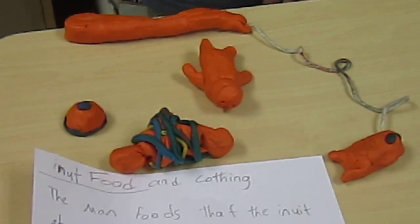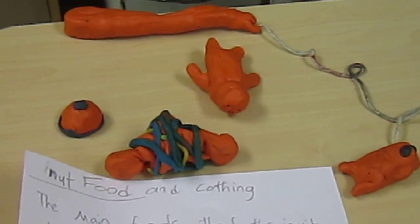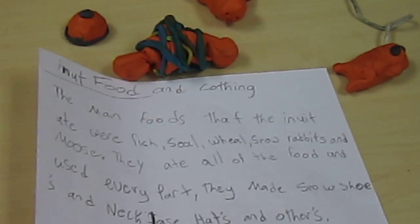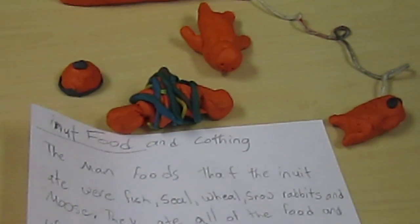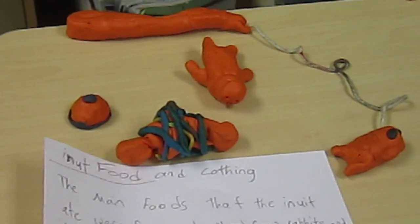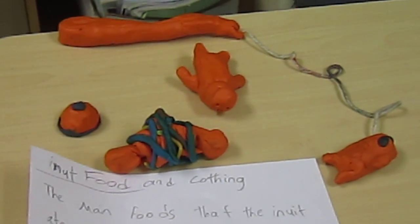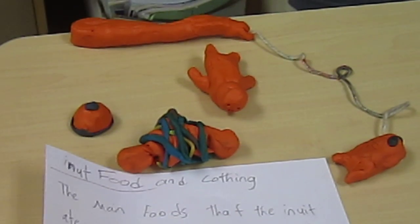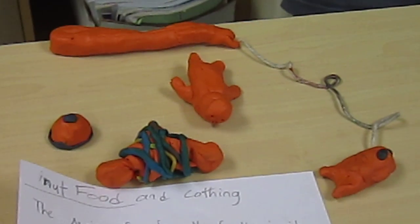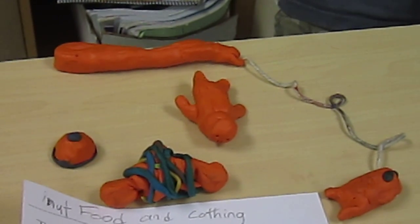Inuit food and clothing. The main foods that the Inuit ate were fish, seal, whales, rabbits, and moose. They ate the food and used every part. They made snowshoes, necklaces, hats, and other items with the food and skins. The hat was used to keep the head warm and yarn was used to make clothing. They also went fishing for fish in the summer, and seal is another food that they could eat.